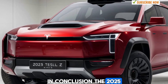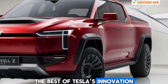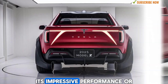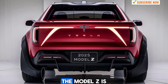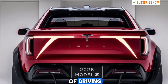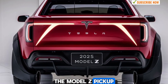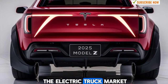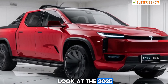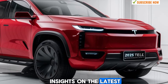In conclusion, the 2025 Tesla Model Z pickup is a groundbreaking vehicle that combines the best of Tesla's innovation with the practicality of a pickup truck. Whether you're drawn to its futuristic design, its impressive performance, or its eco-friendly credentials, the Model Z is a standout choice for those who want to take the next step into the future of driving. With its advanced technology, extensive range, and powerful capabilities, the Model Z pickup is set to revolutionize the electric truck market. Thank you for joining us here at Drive Studio for this in-depth look at the 2025 Tesla Model Z pickup. Don't forget to subscribe for more reviews and insights on the latest vehicles hitting the market.